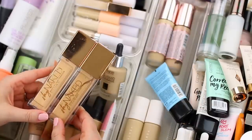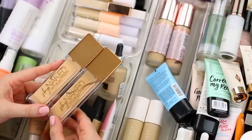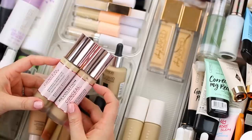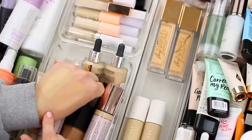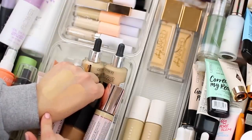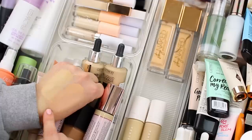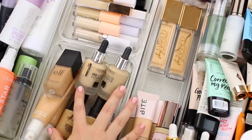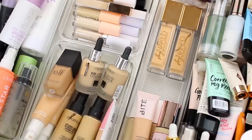I do have two of the Urban Decay Stay Naked Foundations — 20YW and 30YW. I'm actually going to keep both of these because I typically mix them together when I wear them. I also have two of these Makeup Revolution Conceal and Hydrate Foundations — F5.7 and F5. Let me just swatch them. I have such a hard time with Makeup Revolution foundations. Looking at the numbers like 5 and 5.7 you wouldn't expect them to be so different, but they really are, so I'm going to declutter F5 and keep F5.7.